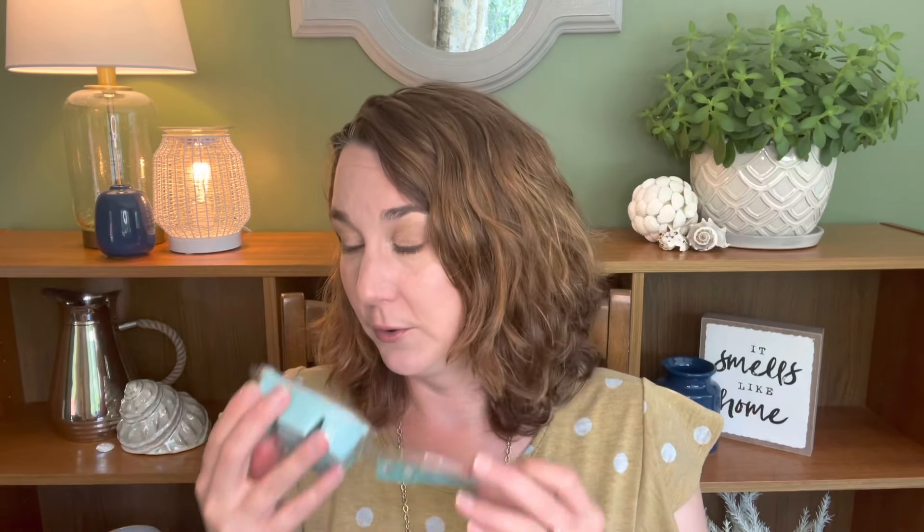By the Sea — total classic, but you have to put it in a sea and sand box. It's just so good. It's a summer classic with salty sea air and dewy seagrass. Just fabulous.